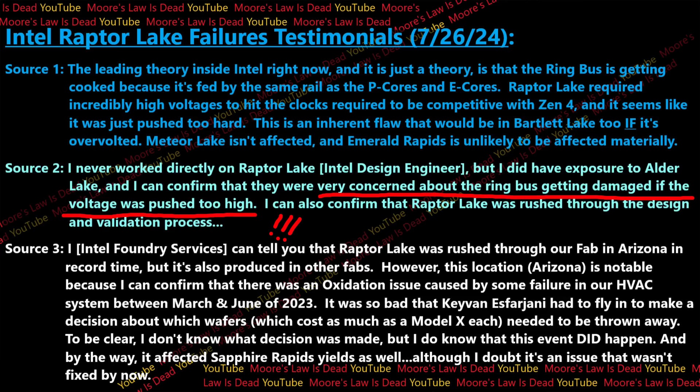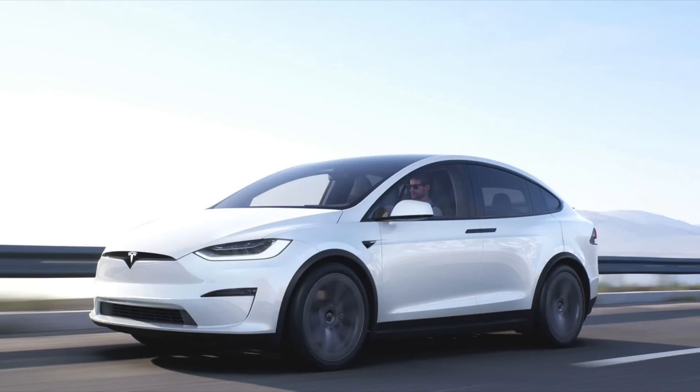Perhaps they just didn't catch this as a problem in many of the yields. A third source works at Intel Foundries and confirmed again that Raptor Lake was rushed through their fab in Arizona in record time — though it is produced in other fabs as well. This location is notable because they confirmed there was an oxidation issue caused by some failures in the HVAC system at this plant between March and June of 2023.